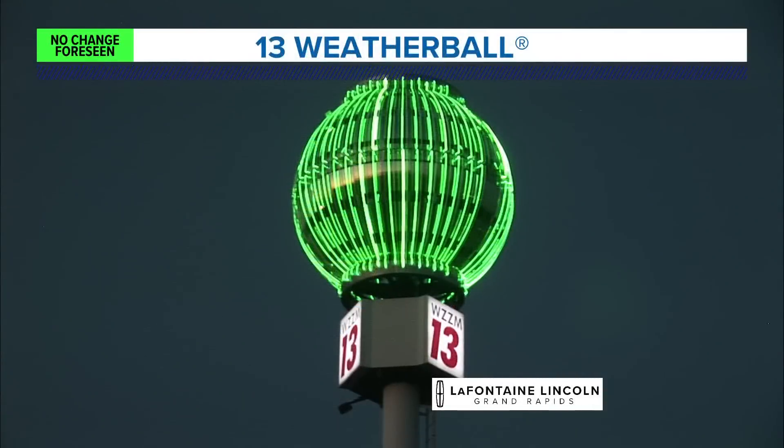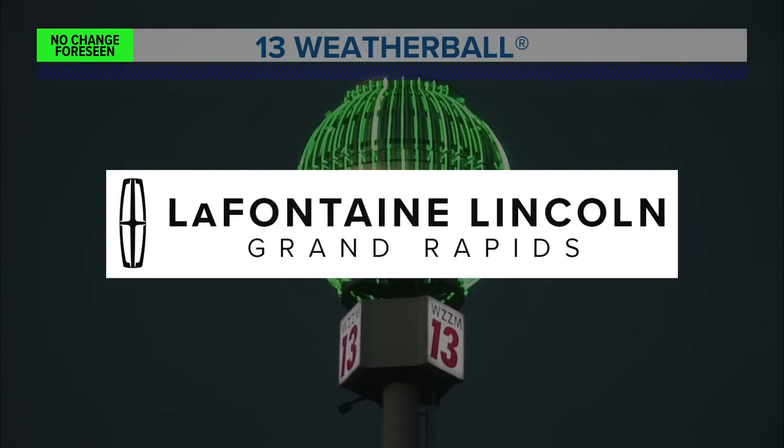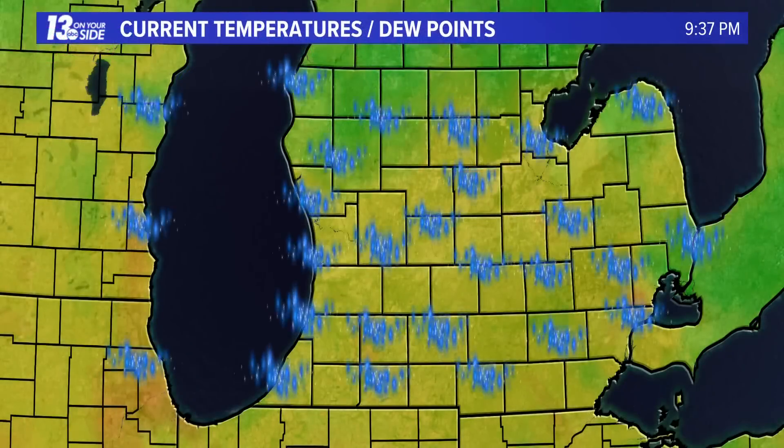When it comes to tomorrow, temperatures are looking to be about the same as today. That's why the 13 weather ball is lit up in green, as no change is foreseen. The 13 weather ball is sponsored by La Fontaine Lincoln Grand Rapids. Those temperatures overnight will start to drop down into the sixties as dew points make their way back down as we head toward Friday, bringing more comfortable weather in store for tomorrow evening.